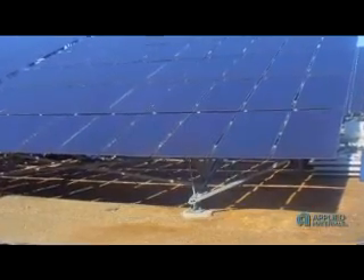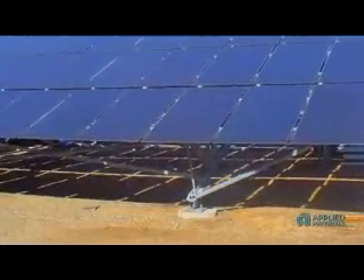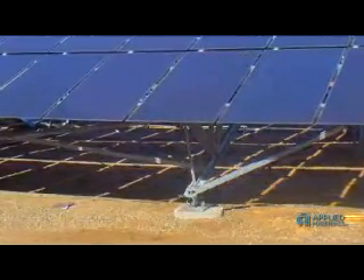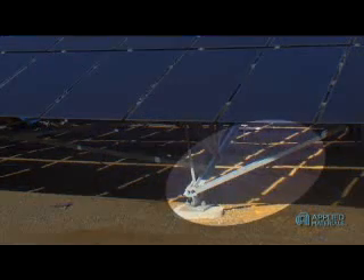The only major problem we had with the thin film array at Hedge was in the record-breaking storm of 1996, when over a thousand trees were blown down in San Francisco's Golden Gate Park. We discovered cracking in a few modules on the lower corners of the array due to flexing of the support structure in the high winds. This design flaw in the mounting structure was solved with a quick retrofit.